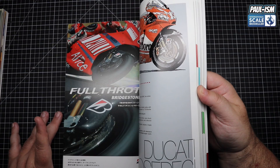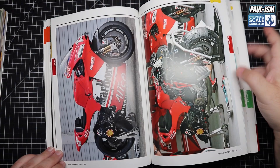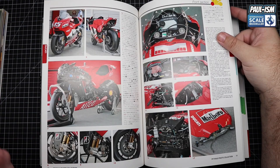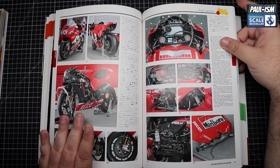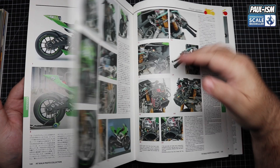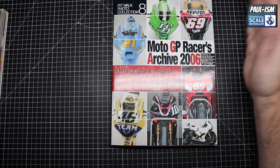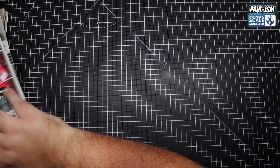I found a link somewhere that had them pretty cheap — I passed it on to a couple of friends. I want to check they've managed to get the bikes they want — this is a possible next build for me, the Desmosedici. I'll make sure they've got theirs first, and when I know they have I'll put the link in the description. Now these two other books are different — these are all in Japanese, so if you want to translate anything you have to use your phone to scan the text, which works quite well.